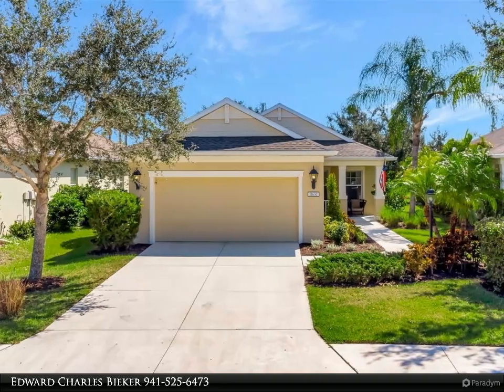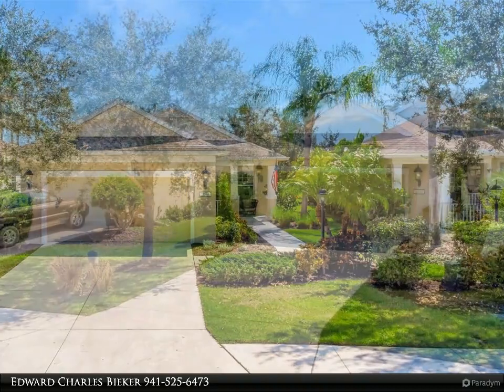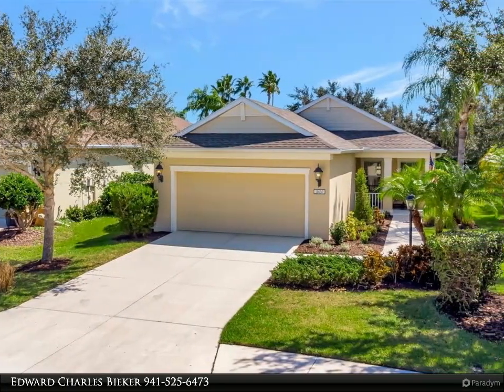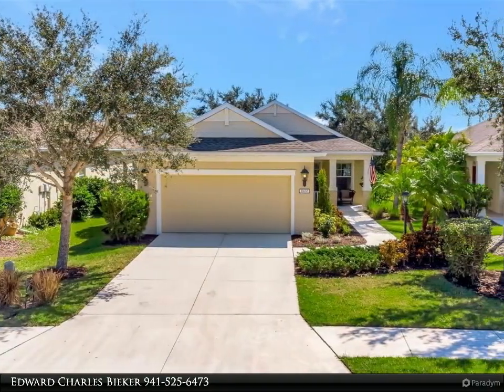Welcome to Lakewood Ranch, in one of the most desired locations, including function and flow with the perks of living in Central Park. Never wait in the car line again — elementary, middle, high school, and tech school are all within walking or biking distance.